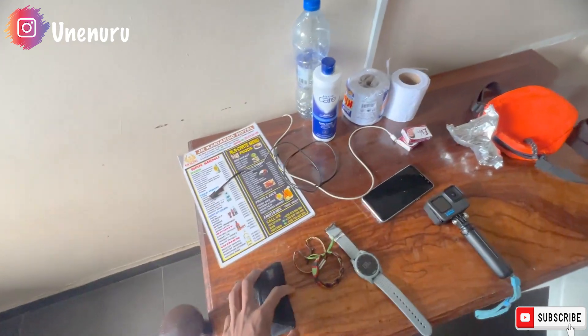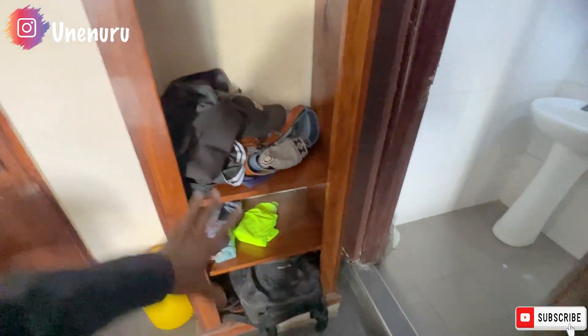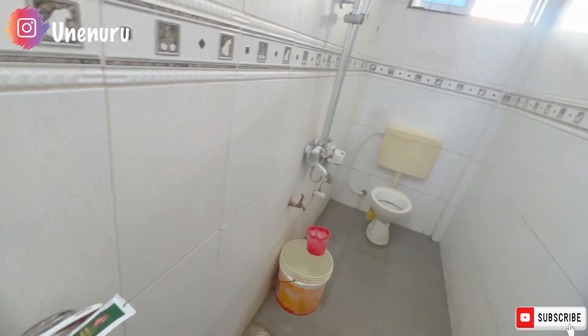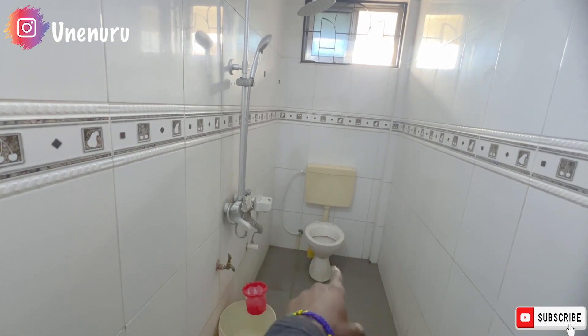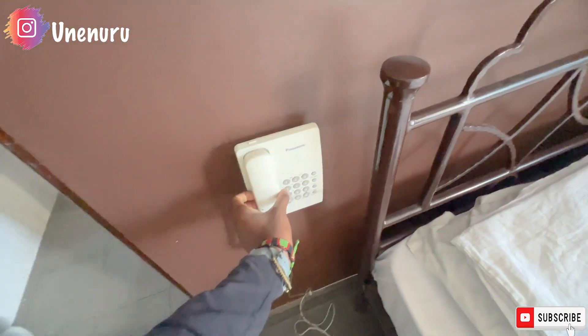I think there's a restaurant downstairs — that's the menu. There's a bin here, a closet here with my clothes, and this is the bathroom. There's a sink, a toilet where you can do your business, a bucket of water, and a shower. This room cost me 35,000 shillings — 35,000 Malawian Kwacha — so I paid 35,000 for this room.